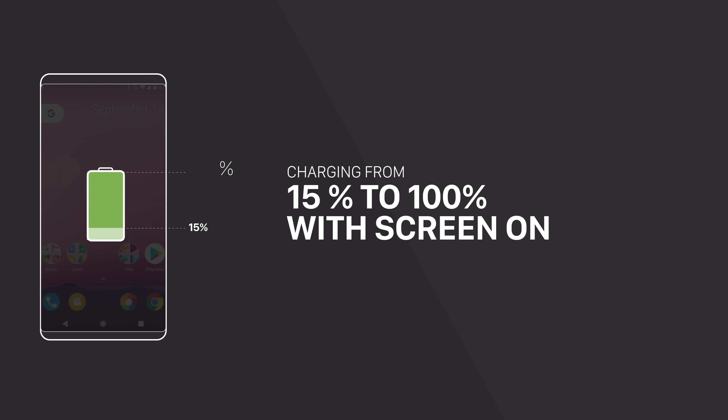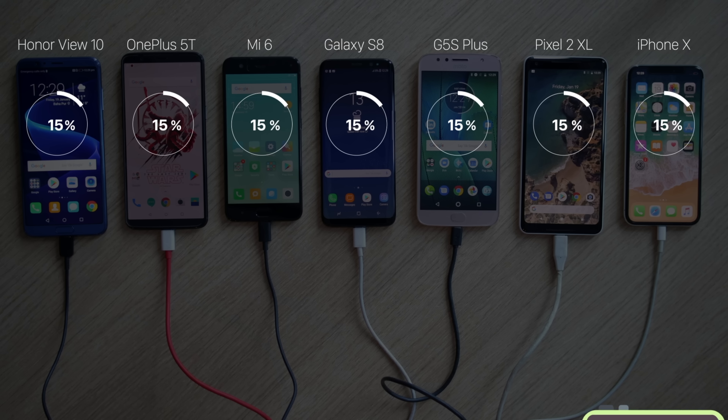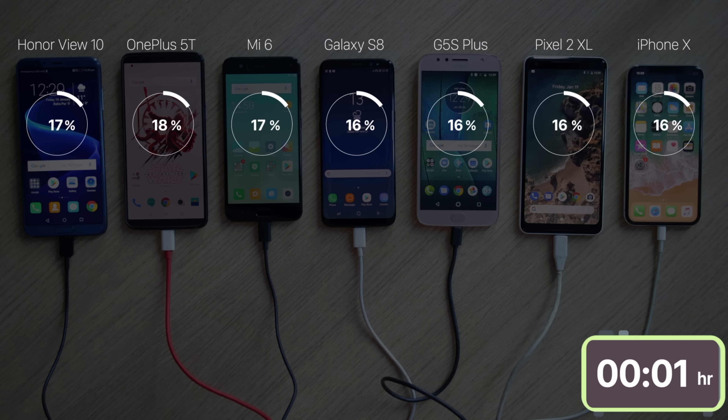I proceeded to testing the phones from 15% to 100% with the screens on. The OnePlus 5T took just 18 minutes to get to 50% charge — the ridiculousness of that charging speed is hard to overstate. In half an hour, the 5T was up to 72%, while the closest phone, the Mi 6, was only at 55%.